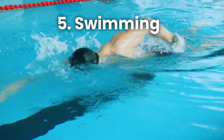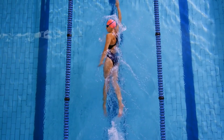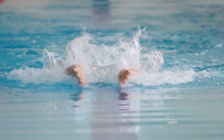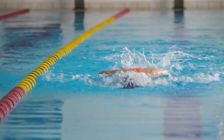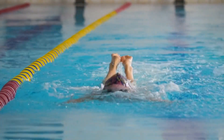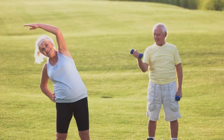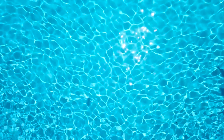Number 5: Swimming. Dive into the refreshing waters of swimming and give your liver a workout it won't forget. Swimming is a fantastic full-body exercise that provides both cardiovascular benefits and resistance training. Whether you prefer leisurely laps or more vigorous strokes, swimming helps improve your endurance, tones your muscles, and aids in detoxification. Plus, it's easy on the joints, making it an ideal exercise for seniors. So grab your swimsuit, hit the pool, and make a splash for a healthier liver.